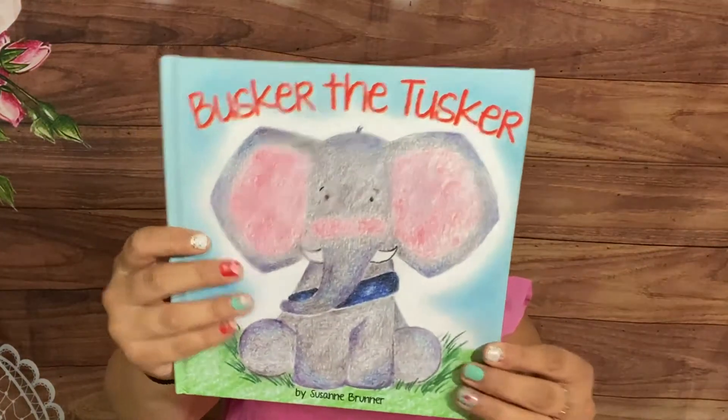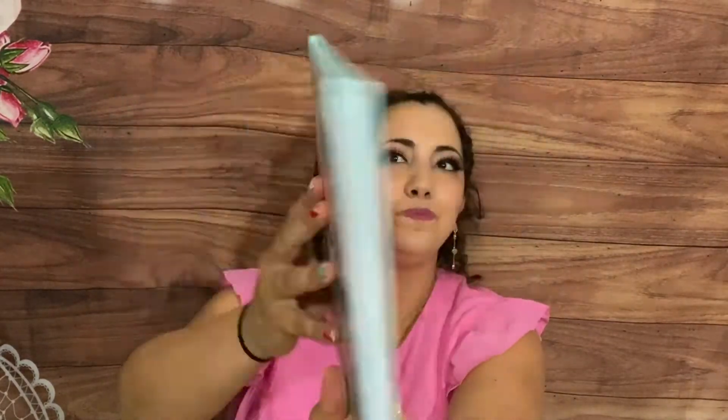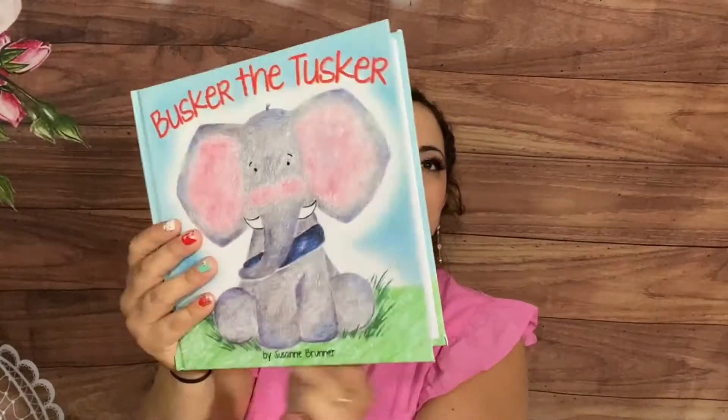This one is Busker the Tusker — so cute, the cover has a kind of matte velvet finish. What a cute book! The illustrations are great. This one is maybe the preschool box. And then there are crafts and jungle-themed toys and more surprises. Then we have the Easy Readers box as well.